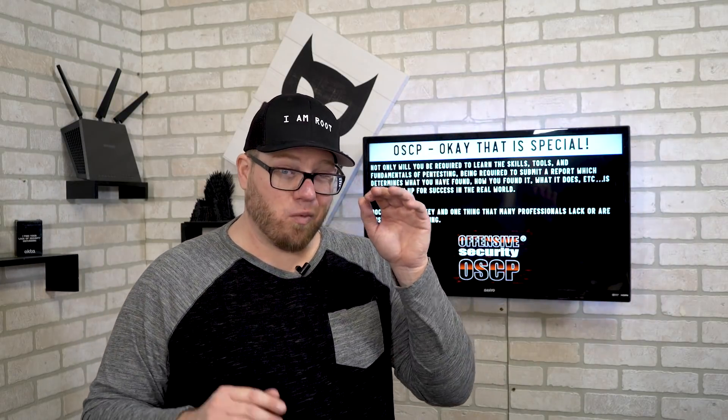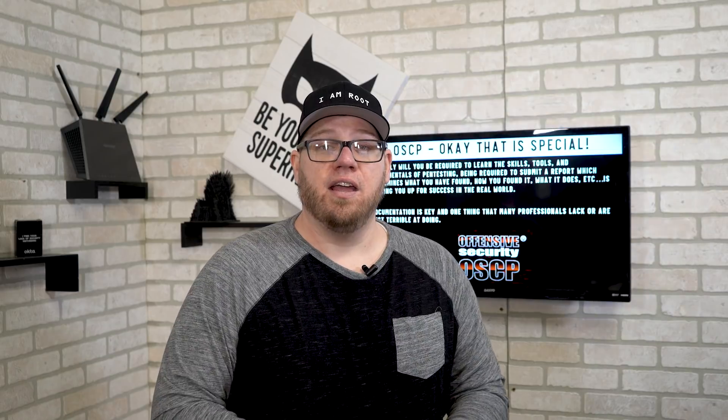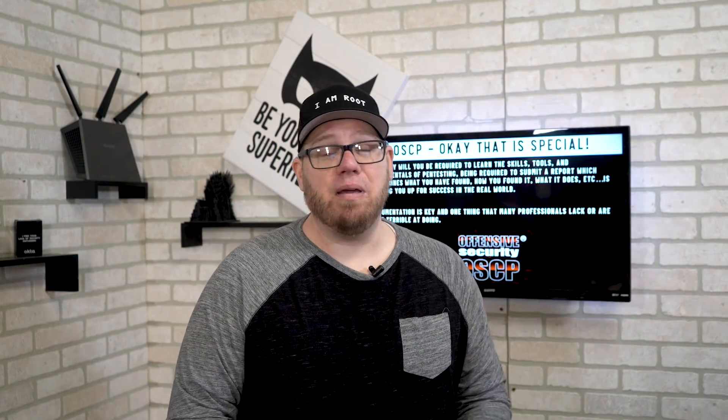That documentation requirement is something I think is really cool and special. You have a virtual lab experience of up to 30, 60, or 90 days prior to taking the exam so you can understand all the fundamentals involved. You actually have to document everything you've been through — the vulnerabilities found, how you took advantage of the environment, and how you completed the scenario. That is one skill many people in IT lack.